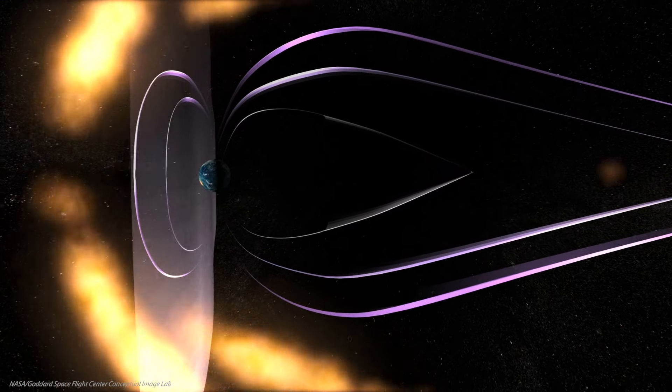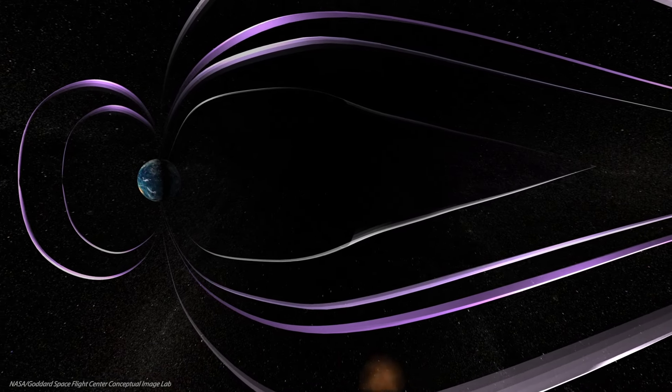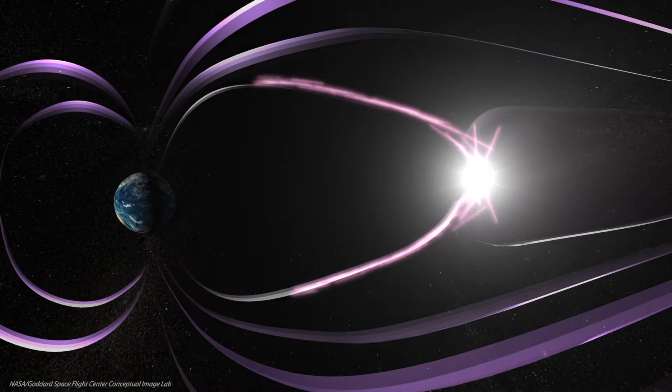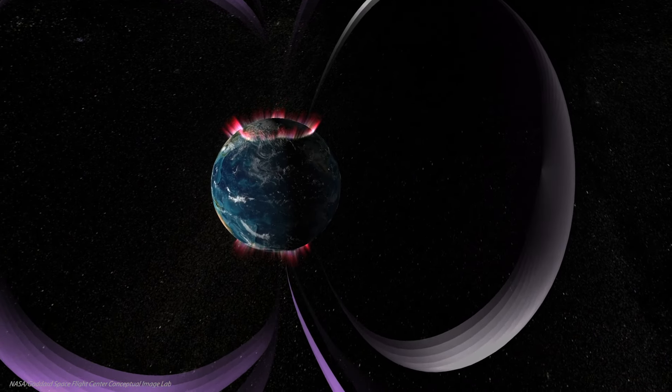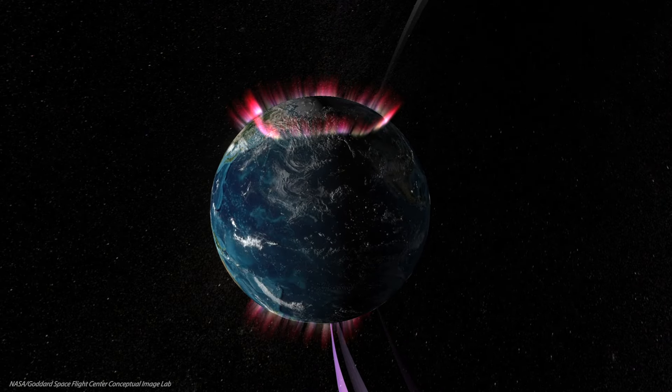Well, not right into. Our planet's magnetic field protects us from head-on collisions with solar material. But under the right conditions, the magnetic fields accompanying the escaping particles can connect with Earth's own magnetic field, allowing entry to our planet's upper atmosphere around the North and South Poles.